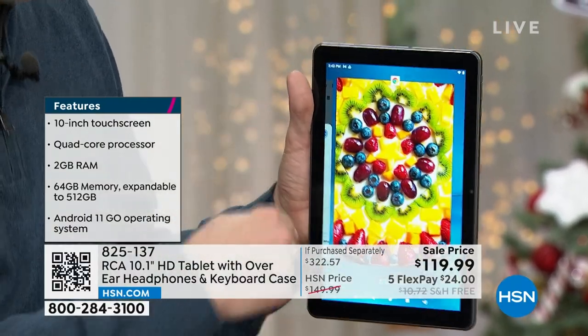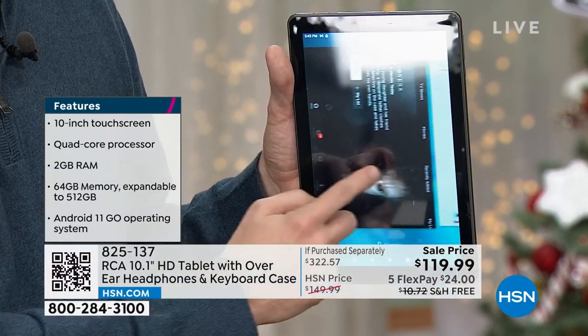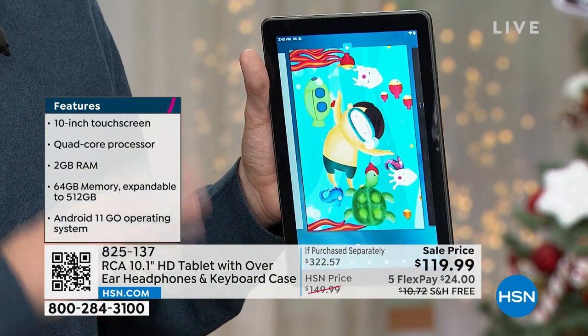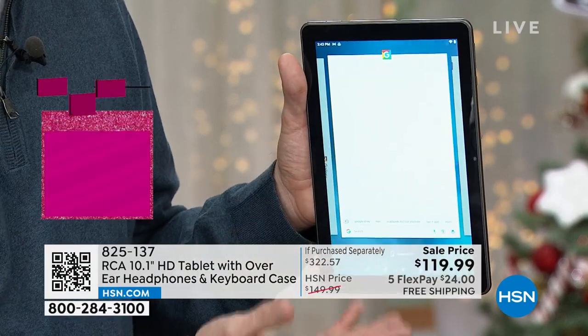Not everybody wants to spend six hundred dollars on a tablet, and you don't have to with the RCA. RCA's making it so beautiful to have that bigger, better screen. And what's on the inside is a powerful quad-core processor — the same type of technology that we end up putting inside of our most advanced computers.